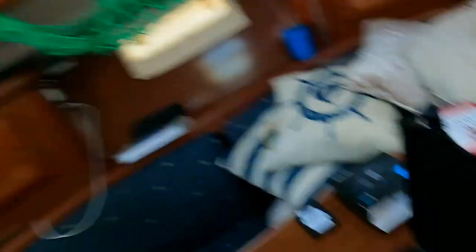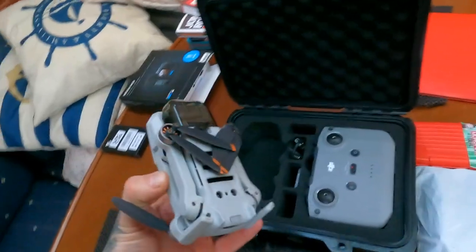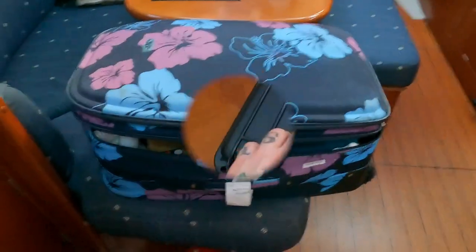The first thing I'm going to show you is a little toy I got - a little drone, a mini too. So I'll have some fun flying that and get some footage. But I shall show you the suitcase...